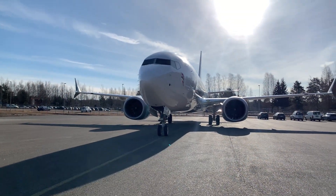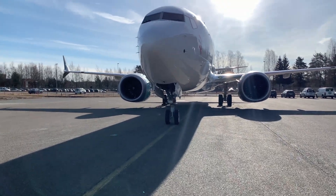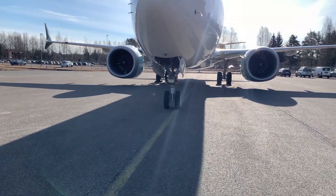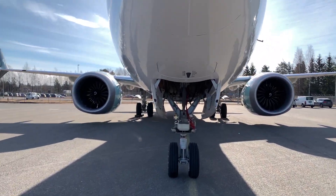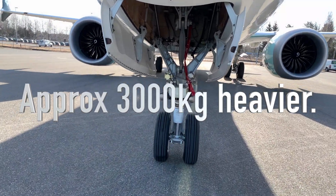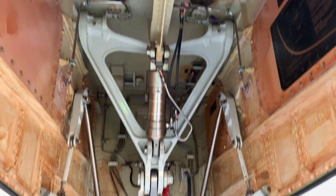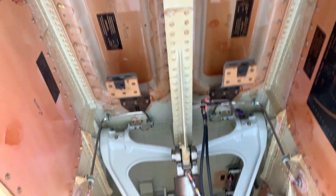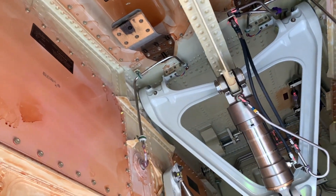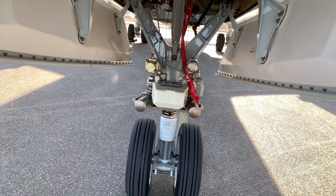Boeing 737 MAX general walkaround, with some differences compared to the NG. The MAX is about 300 kilograms heavier than the NG, mainly because of the engines, and it requires beefed-up gear, heavier engine struts, and wings.